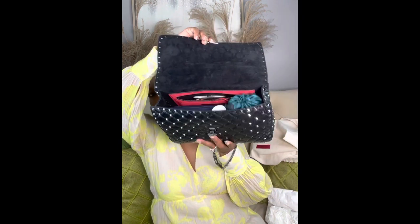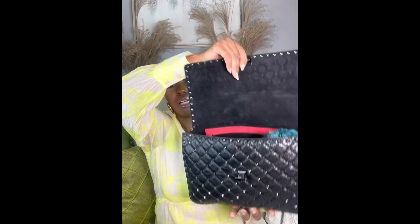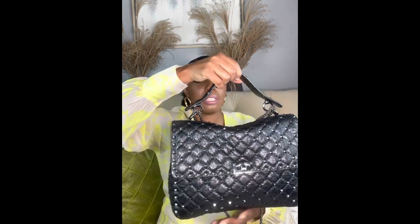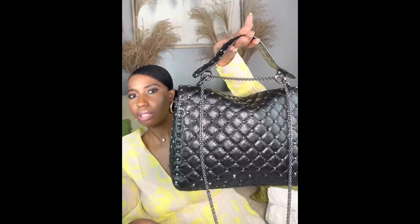I'll show you what all of that looks like in the bag now, and I'm going to close it up. It closed up without any issues. Now let's see how it hangs — I think that looks pretty good. There's a little bit of sagging here, but nothing I find to be problematic.